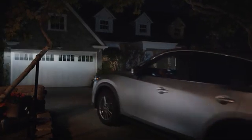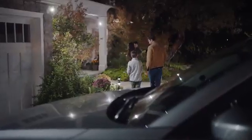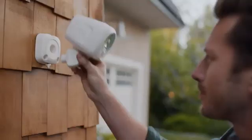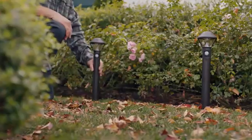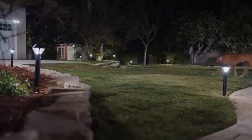Introducing Ring Smart Lighting — a range of motion-activated outdoor lights to suit any home. Intelligent lighting that's easy to install and simple to use, with connected lights that talk to one another.